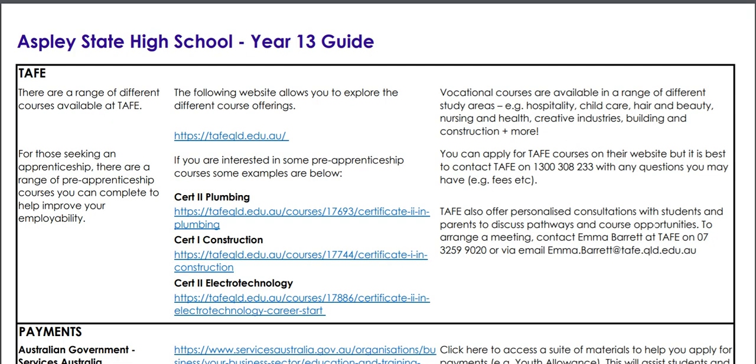One really good thing about TAFE is that there's a special number here that you can call to speak to a lady called Emma Barrett, or one of the people in the TAFE Schools Team, who will organise a meeting with you if you'd like to find out more information. There are contact details and a specific phone number you can call. TAFE also has a generic number that can be contacted, but my recommendation would be to try this one first to find out further information about TAFE offerings.